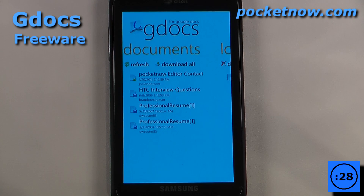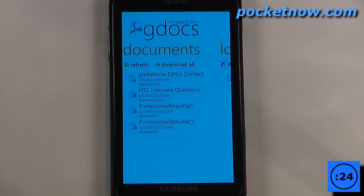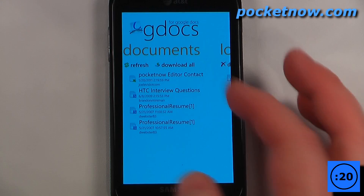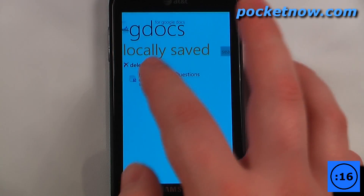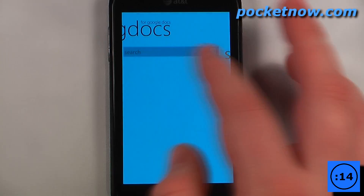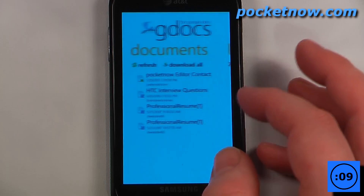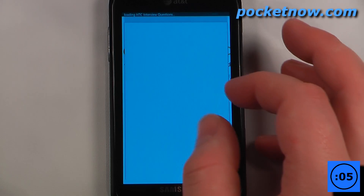Gdocs is a free application available through the Windows Marketplace that allows you to access your Google Documents directly on your Windows Phone. As you can see here, I have a few documents saved on my Google Documents, so I can either refresh, download them all, delete them, search, go back and change some of the settings — the login information is the same as your Google username and password — and you can also go to a file here.